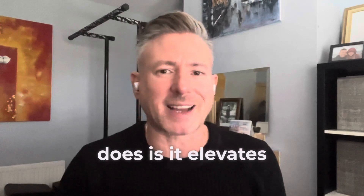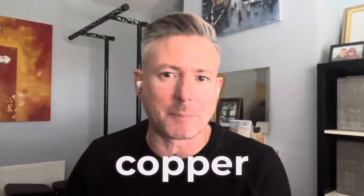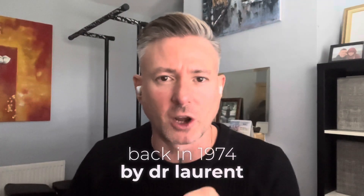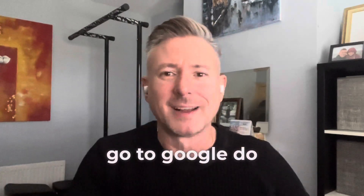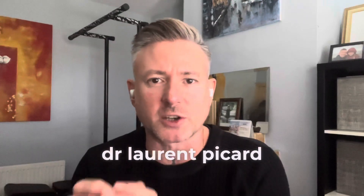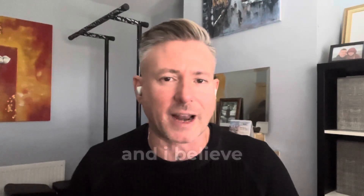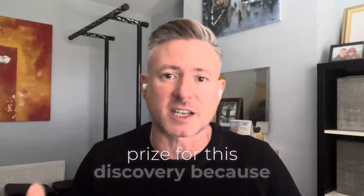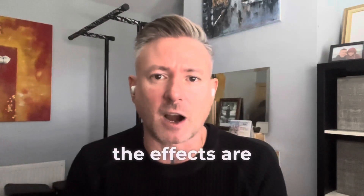What this patch does is it elevates a copper peptide called GHK-Cu. This copper peptide was discovered in the 70s, back in 1974, by Dr. Loren Pickart. Stop the video. Go to Google, do some typing, do some research. Go to PubMed. Research Dr. Loren Pickart and GHK-Cu. This copper peptide is commonly referred to as the fountain of youth. And I believe Dr. Loren Pickart should have won a Nobel Prize for this discovery because the effects are mind-blowing.